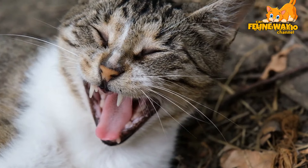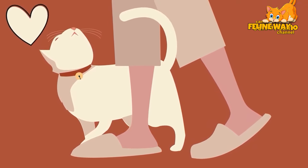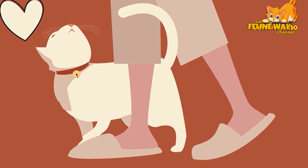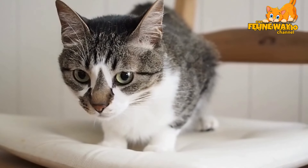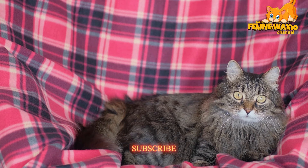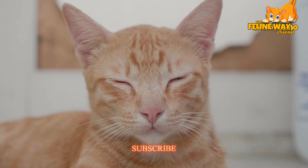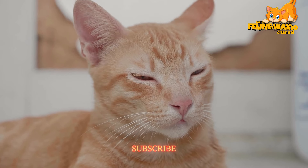Moreover, keeping calm during the scolding process is essential. Cats are very sensitive to voice tone and body language. Using a firm yet calm tone helps convey your message without frightening or stressing out the animal. Remember, the goal isn't to make the cat fear you but to understand the behavior you expect from them.